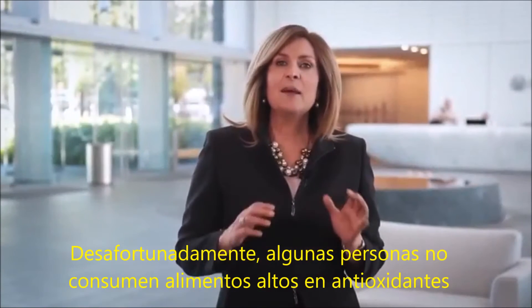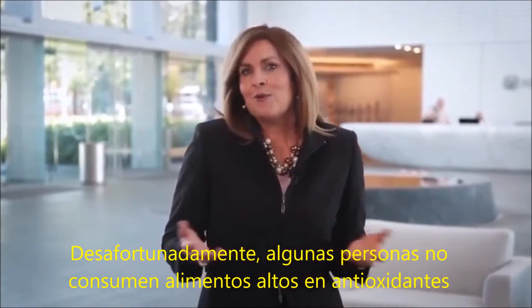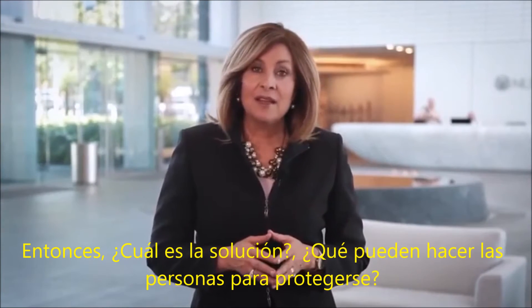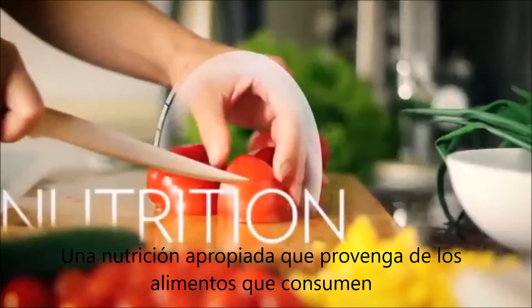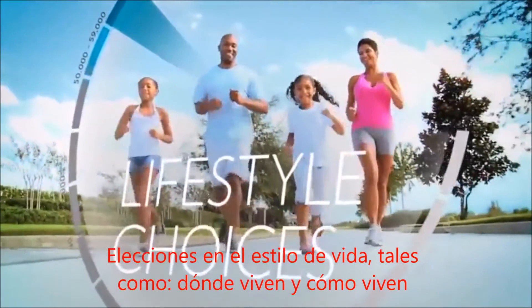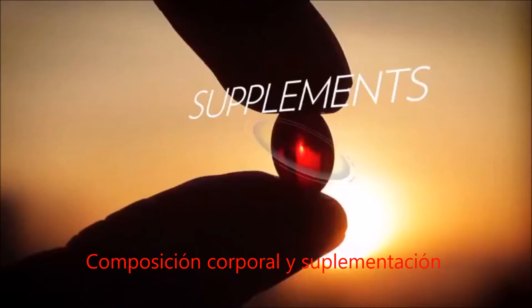Unfortunately, some people do not eat enough foods that are high in antioxidants. There are four important factors that can contribute to people's overall antioxidant status: proper nutrition from the food they consume, lifestyle choices such as where they live and how they live, body composition, and supplementation.